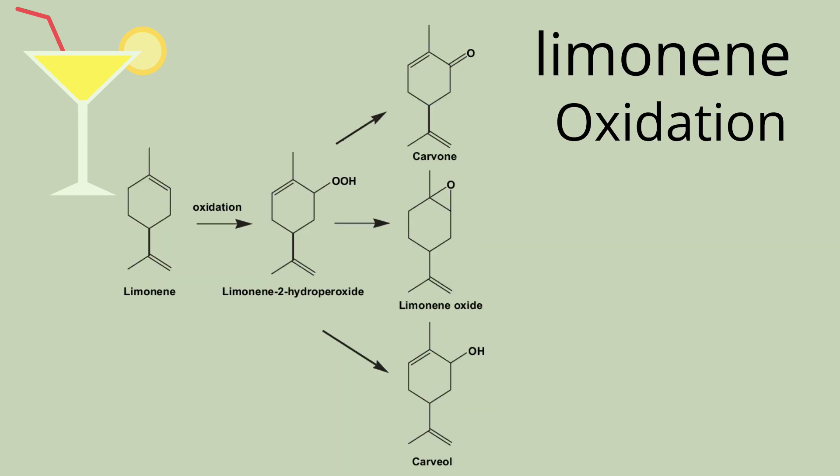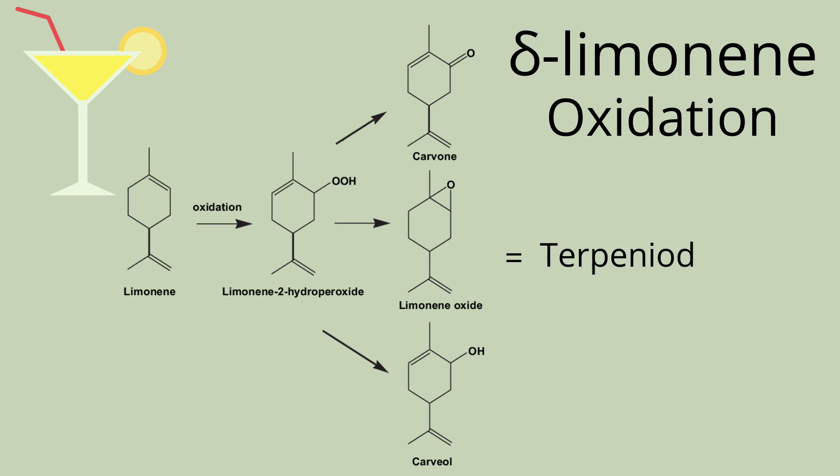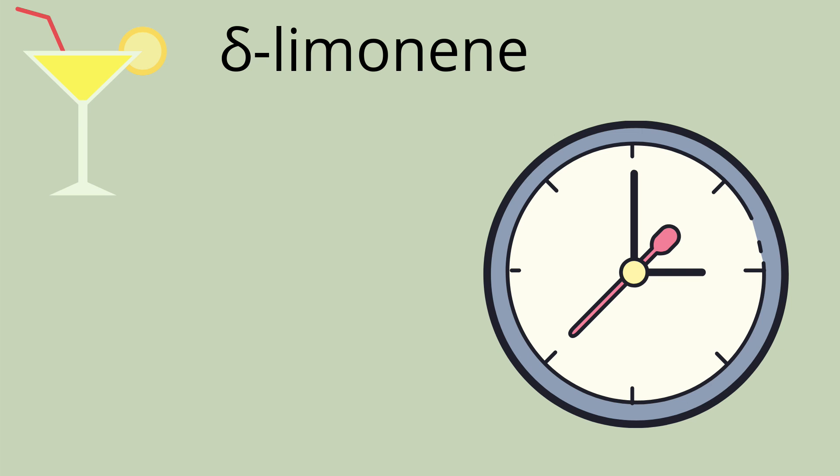As limonene oxidates, it replaces the methyl group with an oxygen group, creating a terpenoid. Usually this happens as cannabis cures. As limonene oxidates, it actually creates three different terpenes: carvone, carvonol, and limonene oxide. Limonene oxide is actually a terpenoid. That's all the time for today. If you want to know more about terpenes, please see the website in the description. Have a great day!